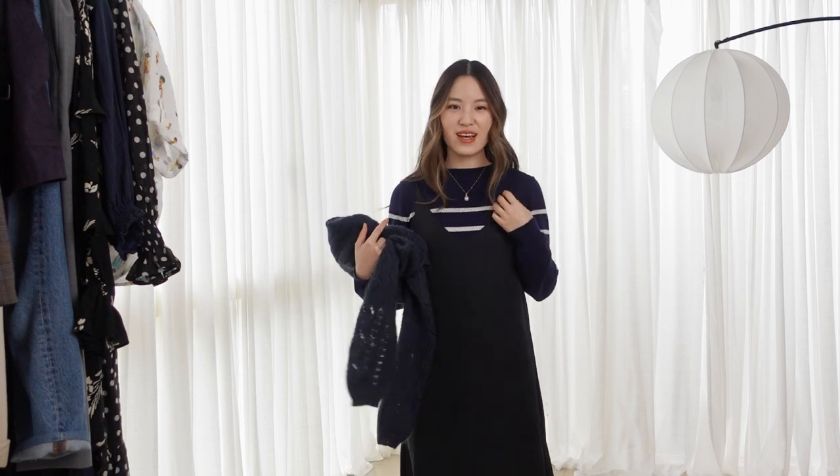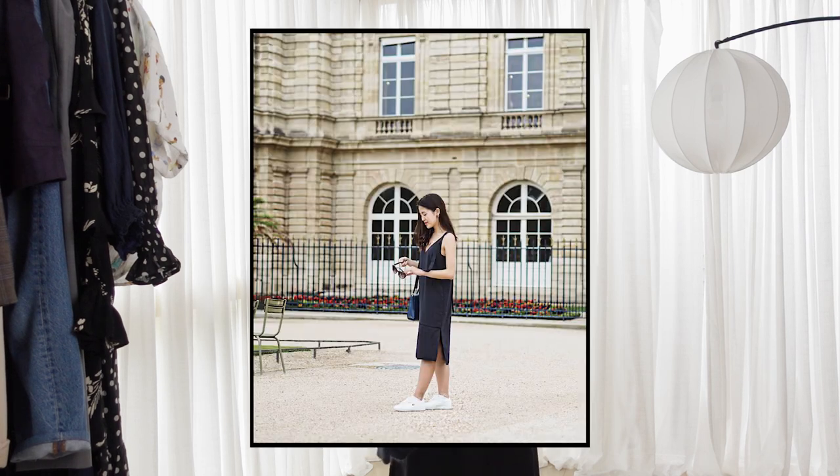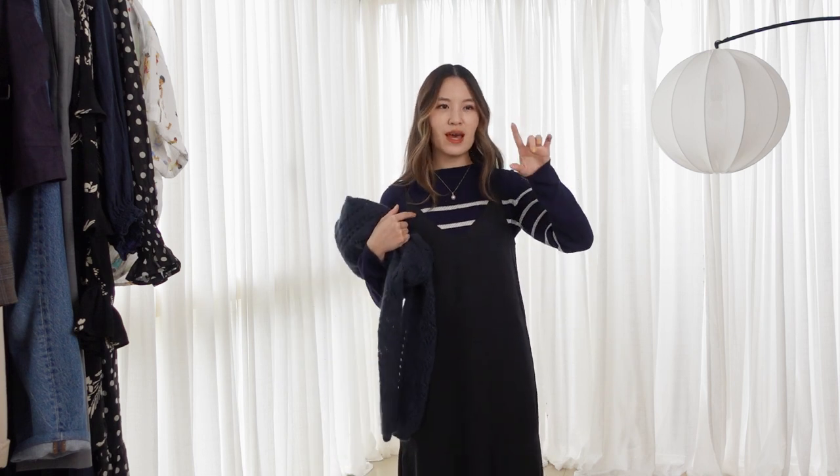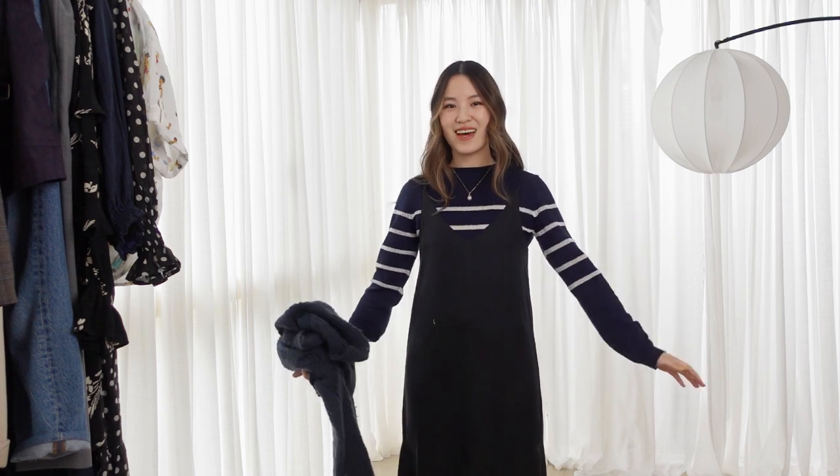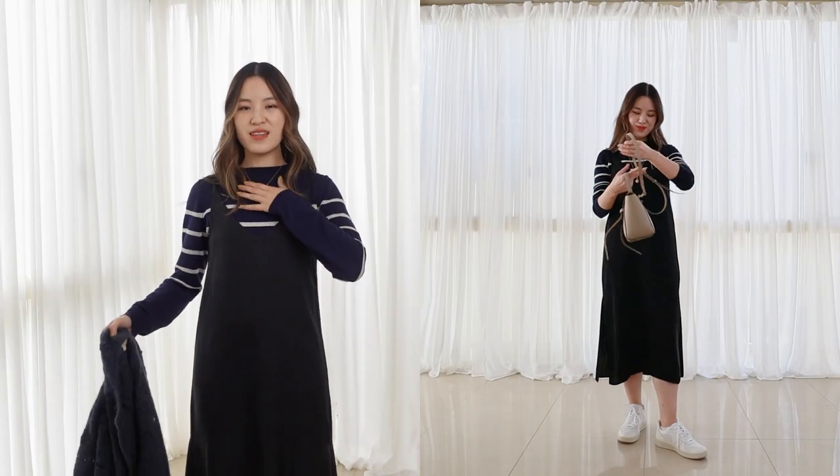For outfit number three, I've gone back to the striped knit, but this time I've put a black slip dress over the top. I had to think about what kind of outfits I like styling with sneakers. One thing I don't like is a slip dress by itself styled with sneakers — for me, I feel like I get this kind of triangle shape in my body where it really accentuates that I'm very petite on my shoulders and it flares out from there, making the outfit feel a bit unbalanced. So when I wear a slip dress with sneakers, I like to make sure there's enough going on in the top area so the outfit looks more balanced.